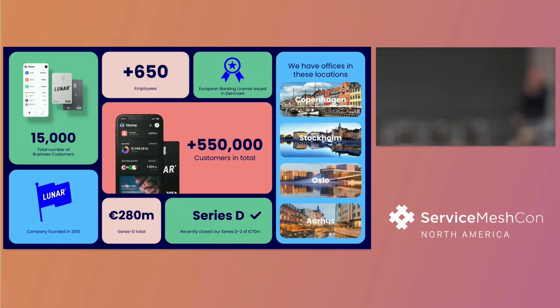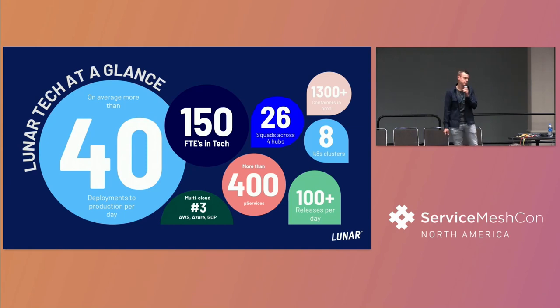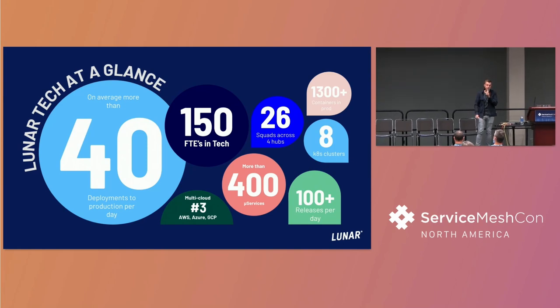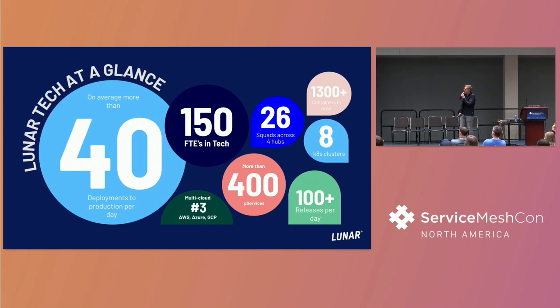A little bit about Lunar: we were founded in 2015 as a challenger bank, fintech kind of company. We've been venture backed ever since with a lot of rounds. We now have offices around the Nordics in Europe, approximately 550 customers and also a business segment, 650 employees now. We deploy around 50 changes to production on average every day, which compared to Nordic banks - who are probably doing it once a week or once a month - is a pretty high number.